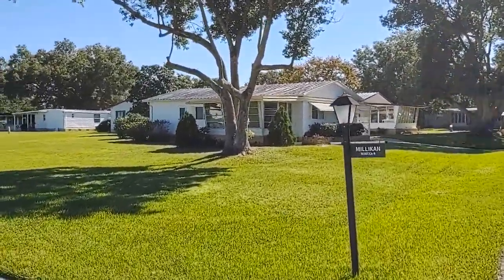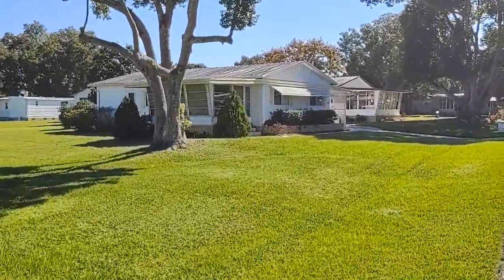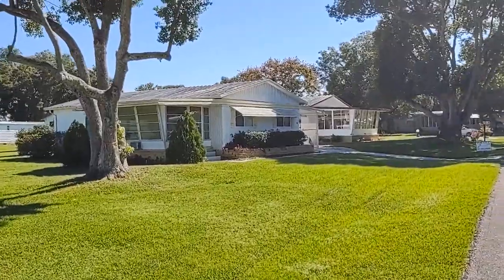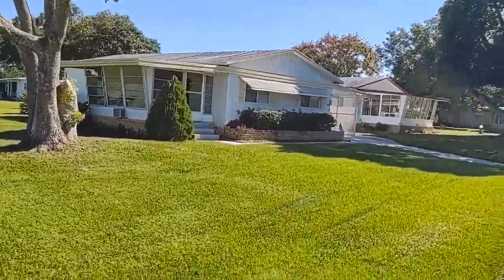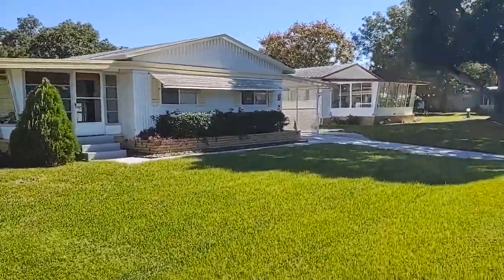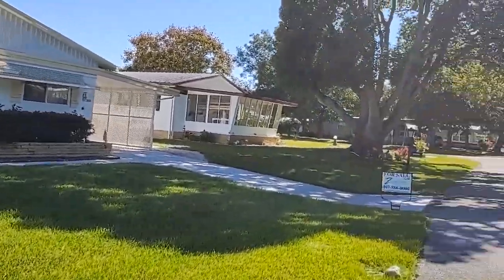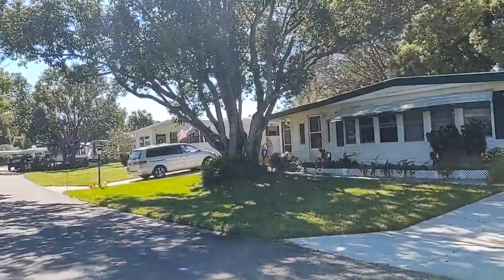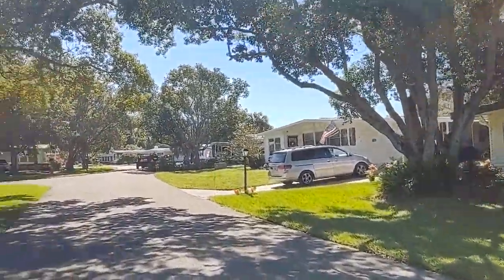This unit is two bedroom, two bath — it is a manufactured home. The living area is 1,196 square feet, and the slab including the carport and the porch is 1,556 square feet. Most of these were built in the 70s; this one was built in 1974.